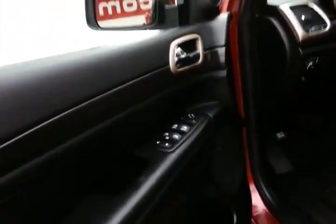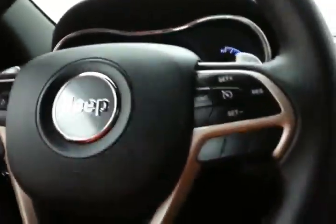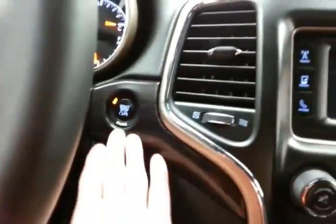This vehicle has keyless entry along with proximity key entry. It also features power windows, locks, and mirrors, as well as push-button start.